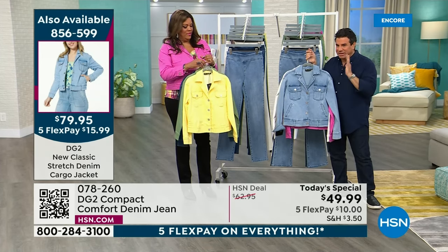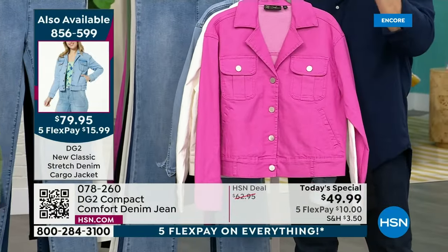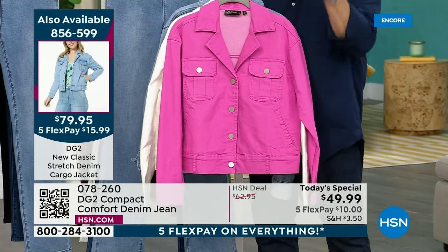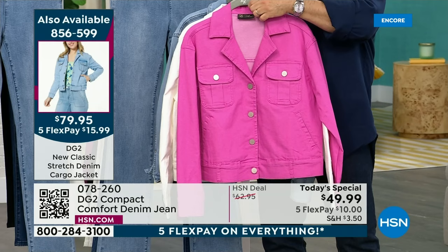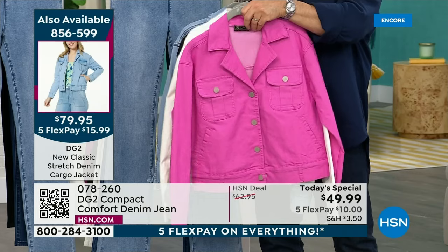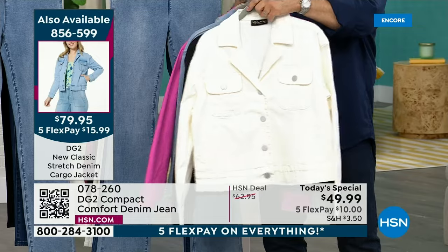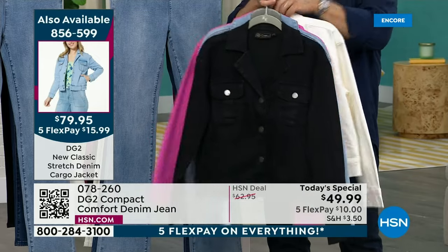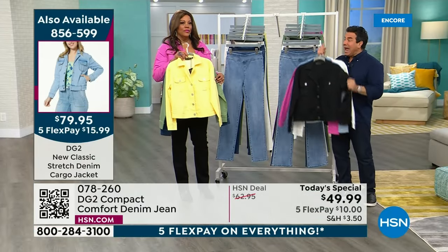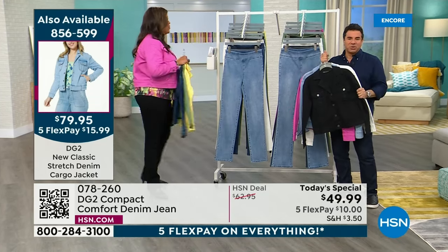This lilac pink is the new pink for 2024 — it has a little bit of purple in it, so it dances between a lilac. Every single color, no matter which silhouette you choose, there's a jacket to go back with it. This jacket is new classic stretch — we didn't need to do the compact comfort on the top, so it's traditional new classic stretch.